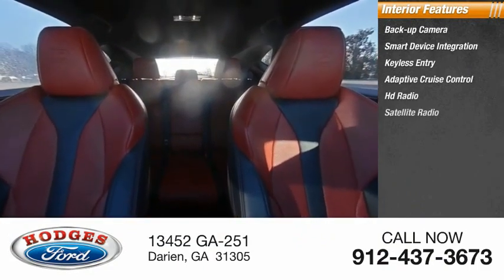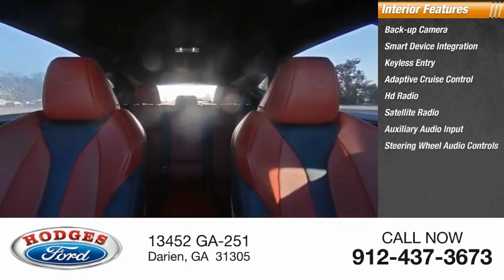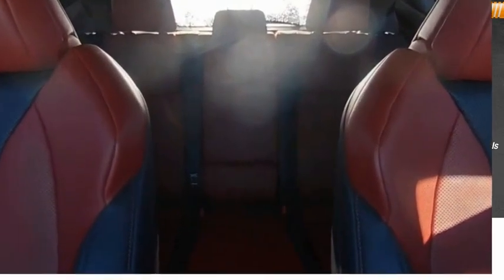Inside you'll also find HD radio, satellite radio, auxiliary audio input, steering wheel audio controls, keyless start, and MP3 player. Come see the car for yourself.